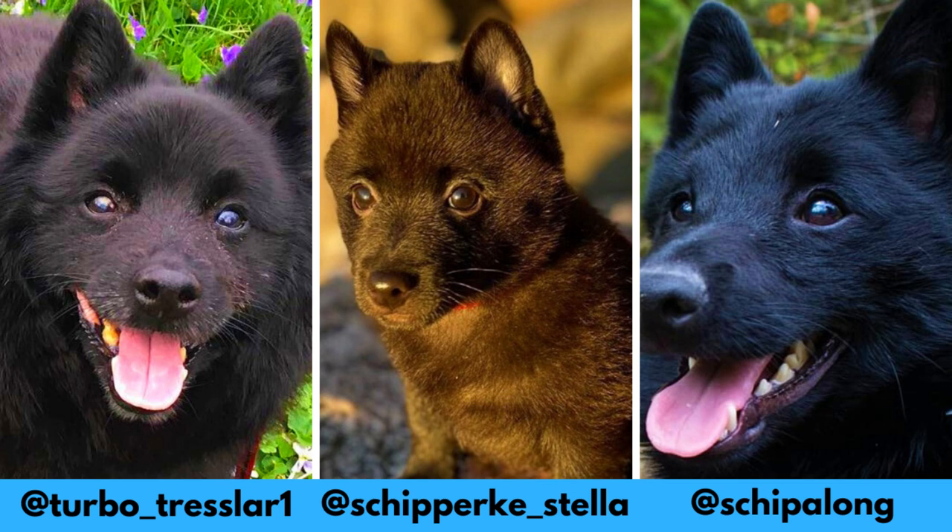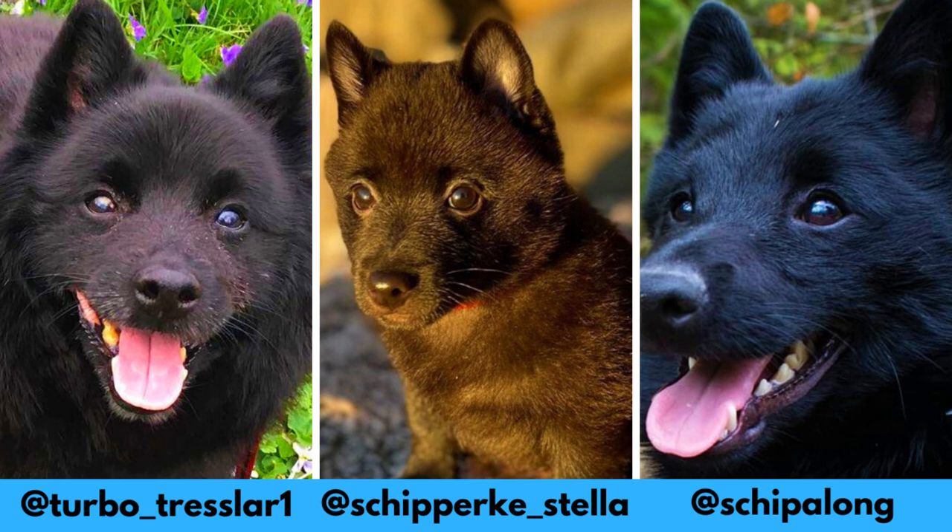I would love to thank Stella, Turbo, and Hilary for letting me use their photos in this video. If you like the Schipperke dog breed and would love to see more of them, definitely check out their Instagram profiles.